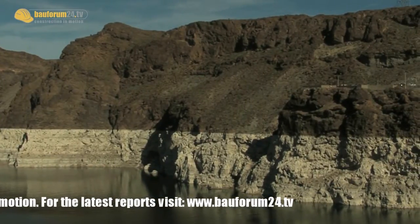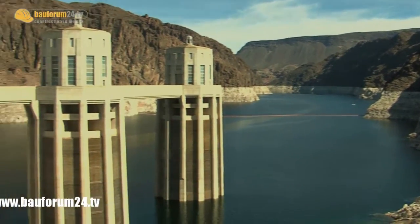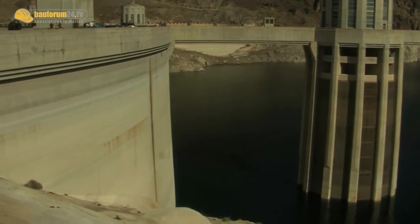The Hoover Dam created the man-made lake called Lake Mead. Besides its function as a reservoir, Lake Mead is used as a recreational area by the citizens of Las Vegas and Boulder City.